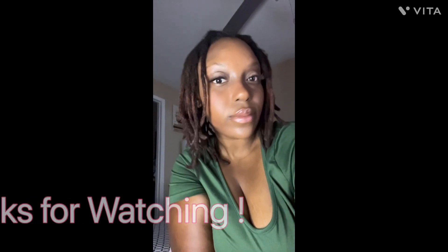Alright y'all, thank y'all for watching my video! Please like, comment, and subscribe — don't forget to click that notification bell so you can get every notification from every post I make and become part of my YouTube family. We're on the road to 500 subscribers, so thank you so much for watching. Love you guys, bye!